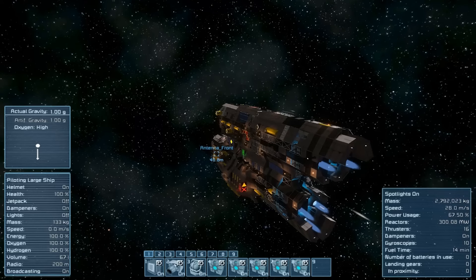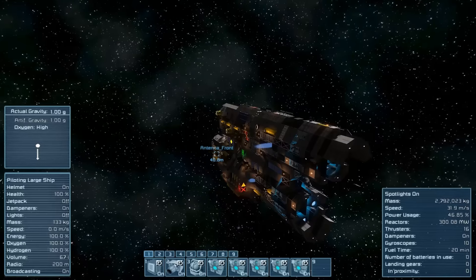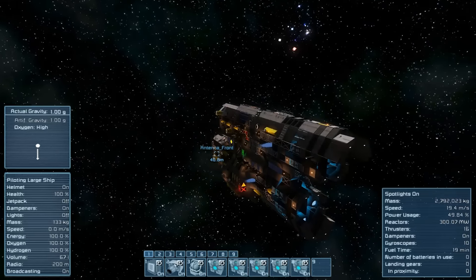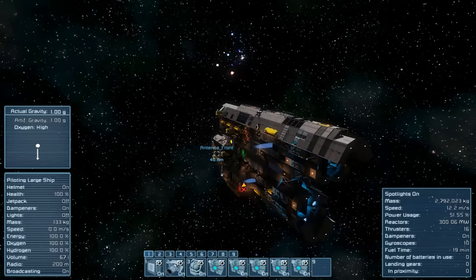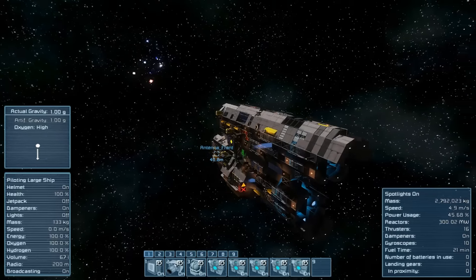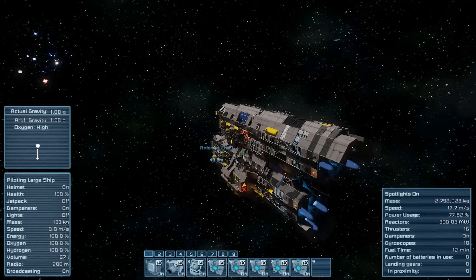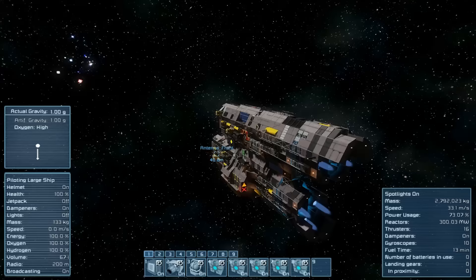The speed isn't too bad and the turning is actually really good. It turns pretty smoothly for something like a large cargo freighter. So that's pretty cool. Alright, that's gonna wrap this one up - let's move on to the next one.